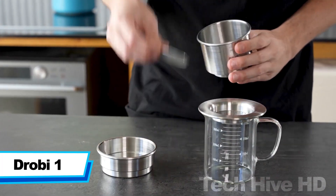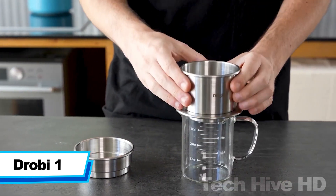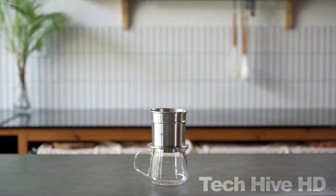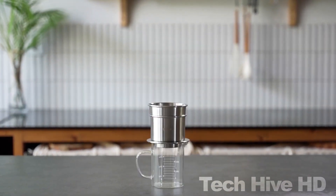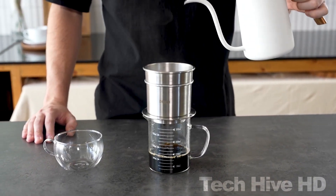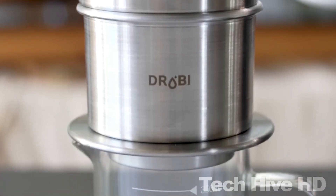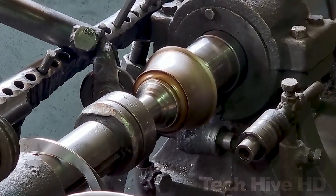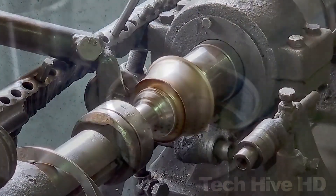Drobii One is the world's first stainless steel coffee brewer in a cylinder. Its cylinder shape makes richer and fuller coffee because it is evenly brewed. You can use fewer coffee beans and save money without worrying about the flavor of your coffee. Drobii is also equipped with a stainless steel triple layer mesh filter, so it's eco-friendly and sustainable. Simply stack the top, middle and bottom components and you are good to go.